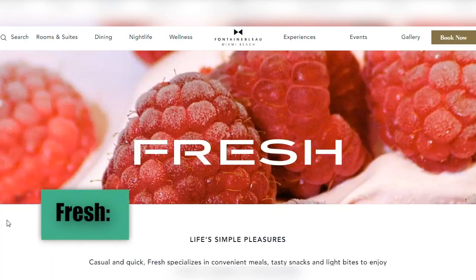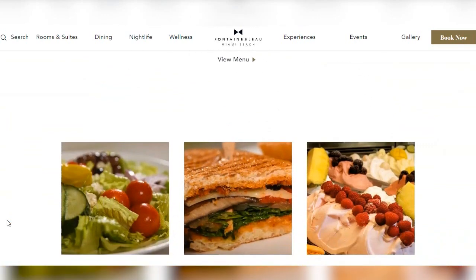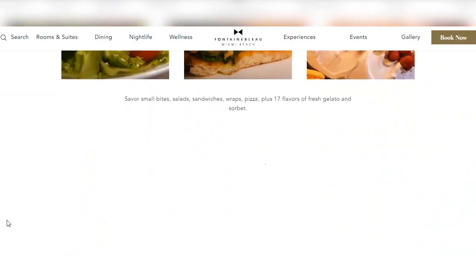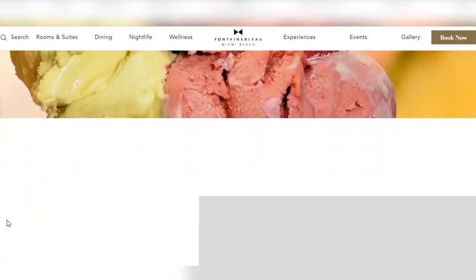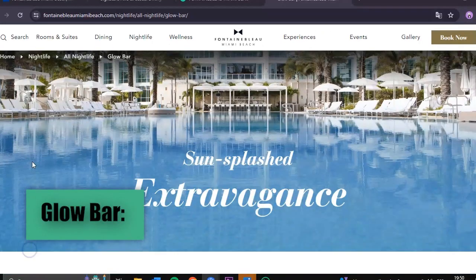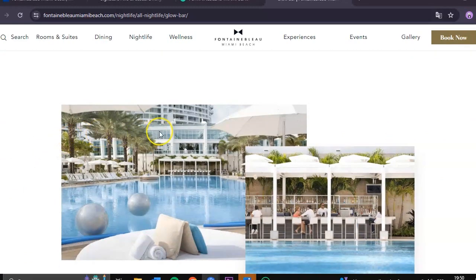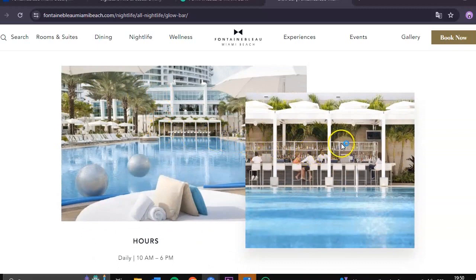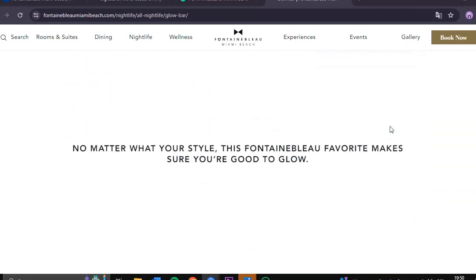Fresh offers a selection of quick and healthy options, ideal for those seeking light and nutritious meals. The menu includes salads, sandwiches, and fresh juices, perfect for a quick and healthy meal. Glow Bar, located poolside, is the perfect place to enjoy cocktails and light snacks while relaxing under the Miami sun, with a variety of refreshing drinks and snacks perfect for poolside enjoyment.